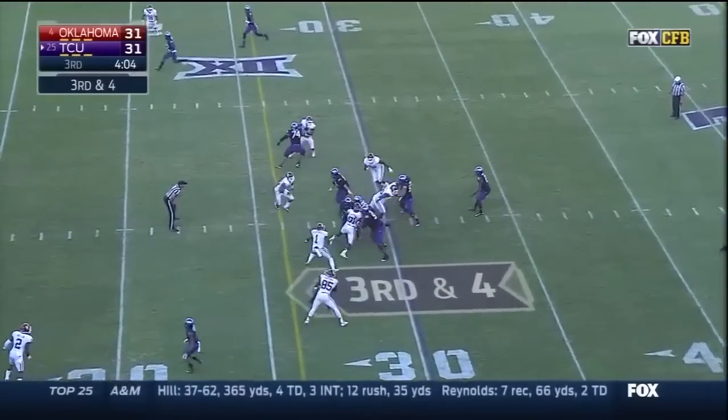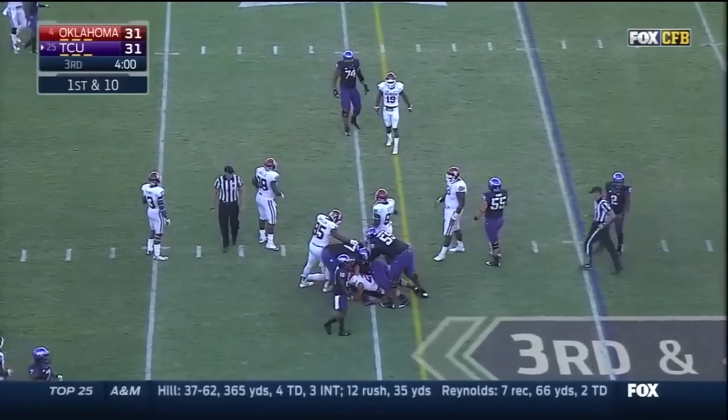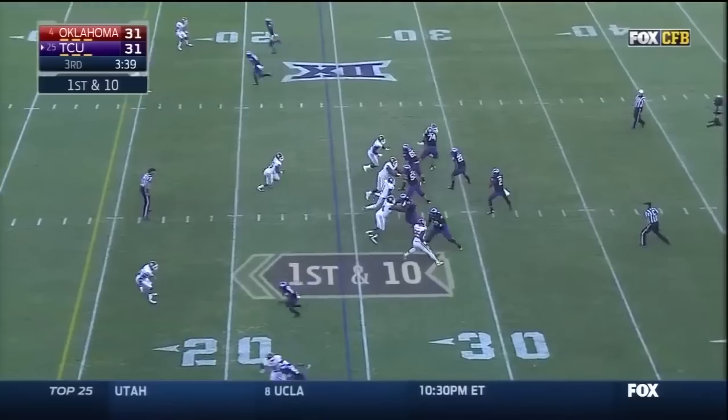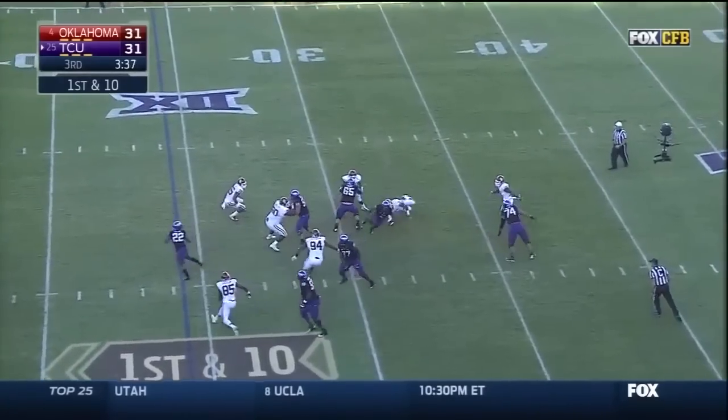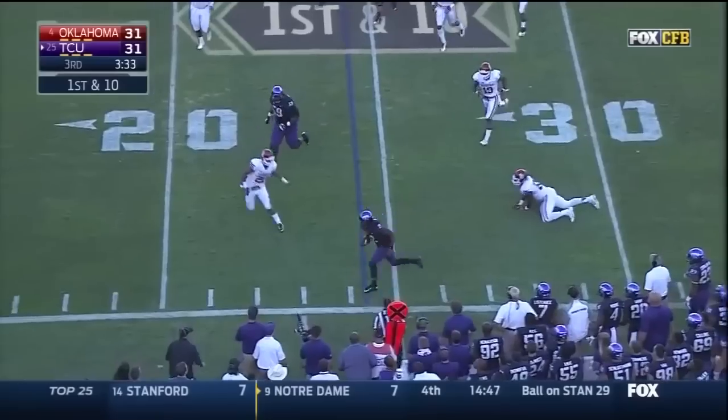They give it to him — look at the first down and he has it. Brissom showing blitz — Boykin in trouble — Boykin breaks free, gets outside and out of bounds.